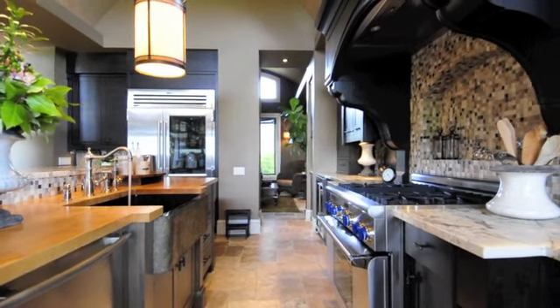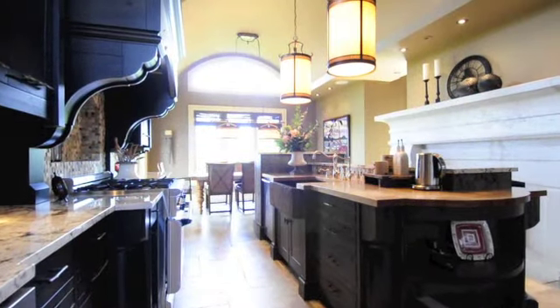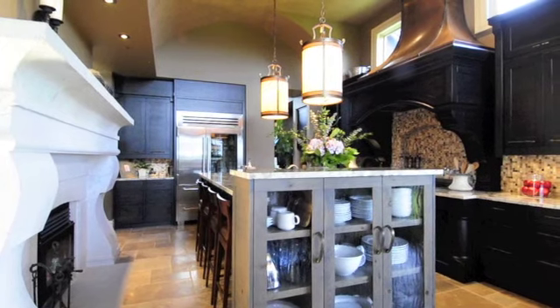Enjoy a leisurely breakfast or brunch in this gourmet kitchen. As night falls, the kitchen becomes a glamorous setting with large windows overlooking the lights of downtown Calgary. The custom-built, wood-burning fireplace, accompanied with a large island, will leave your guests breathless.